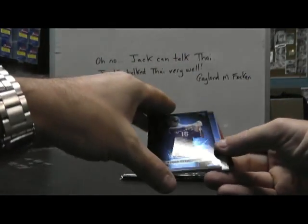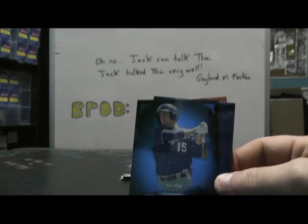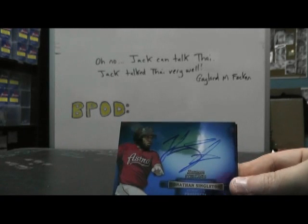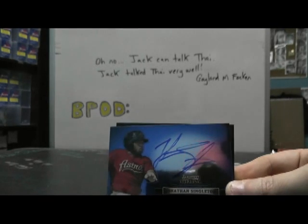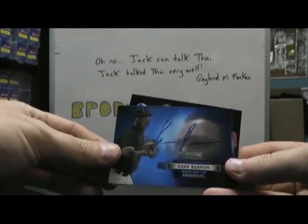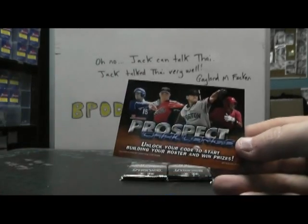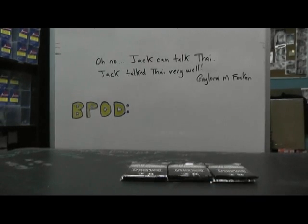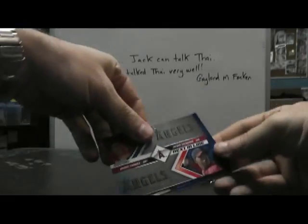Bubba Starling prospect — not numbered. Jonathan Singleton. Keon Barnum. Chris Heston. And a prospect card. Wow — there's not a lot of numbered cards in this one. The first case I thought every case was gonna have three or four one-on-ones. I guess we still could hit a few — you never know.